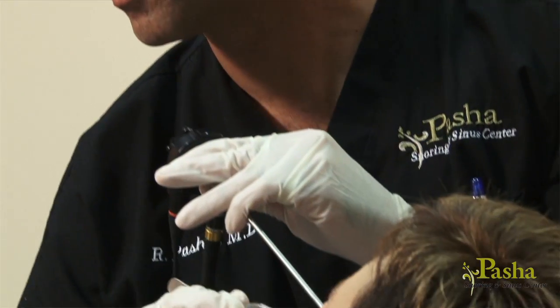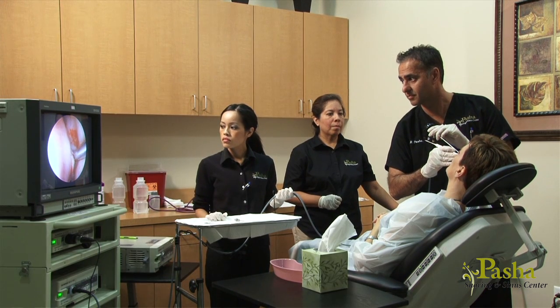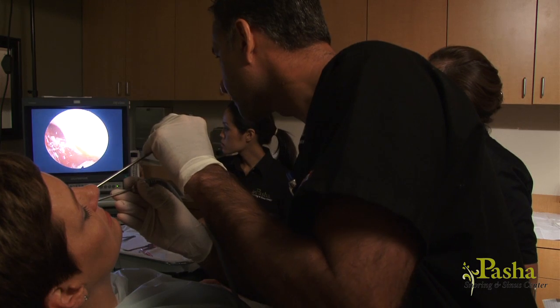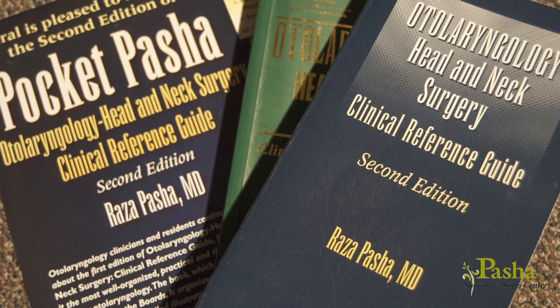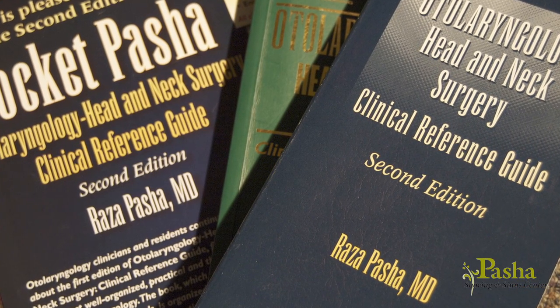Dr. Pasha was the first in Houston to develop this technique and is now nationally recognized for his expertise in balloon sinoplasty. He has several research protocols for balloon sinoplasty and has authored several publications on the technique and indications. He often lectures at various institutions, panels, and discussions to his peers on this technique.